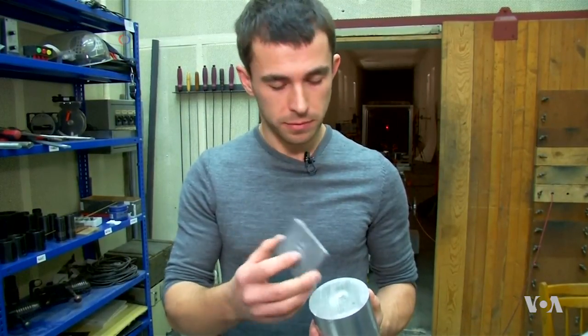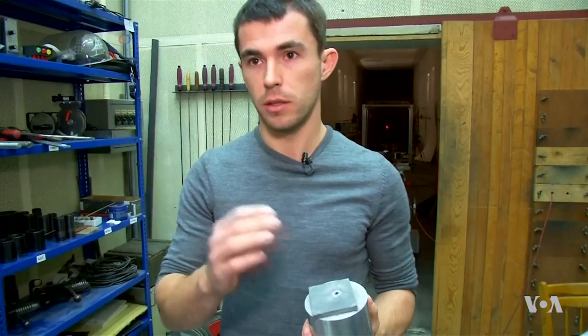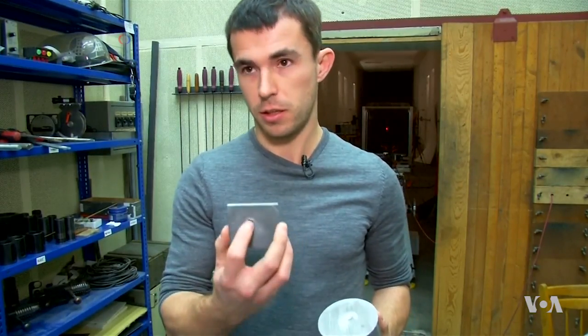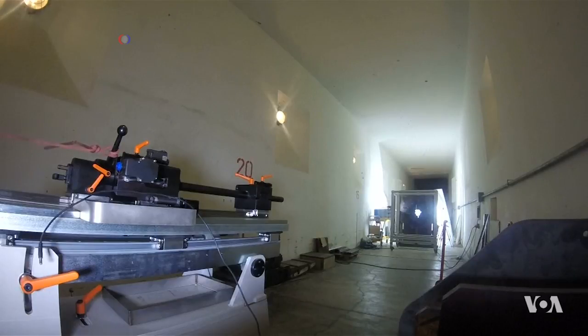This is the steel plate sample which was shot by the projectile with a hardened steel core, and you can see that the bullet punctured it — you can see through it. In comparison, the new ceramic plate is hardly touched.